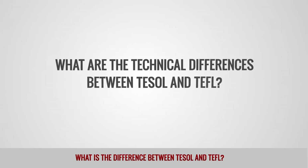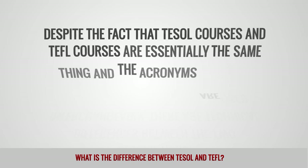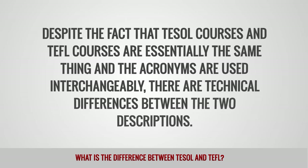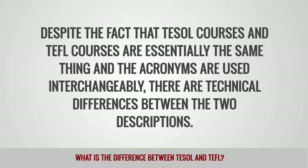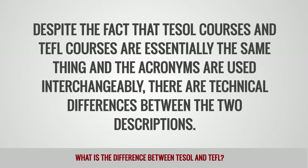What are the technical differences between TESOL and TEFL? Despite the fact that TESOL courses and TEFL courses are essentially the same thing and the acronyms are used interchangeably, there are technical differences between the two descriptions.